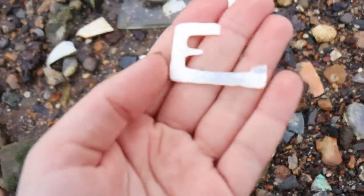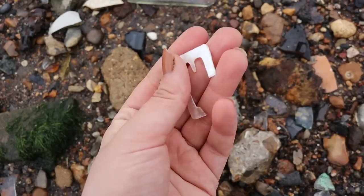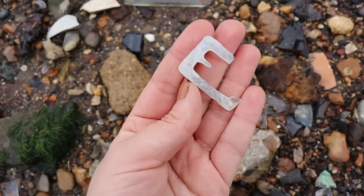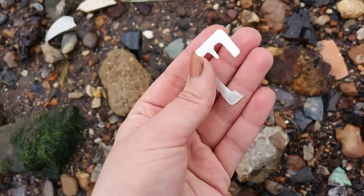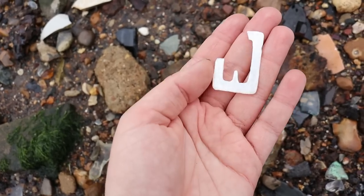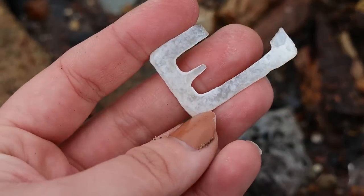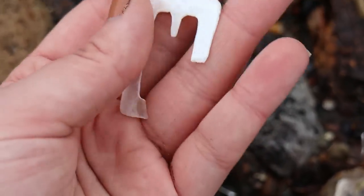It's a mother of pearl buckle. Wow, that's amazing. It's a shame it's broken, but that's beautiful. I have to protect that — never found one of those before. That's amazing. Oh, that's a real shame it's broken, but it's still beautiful.